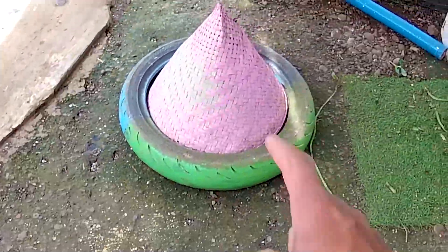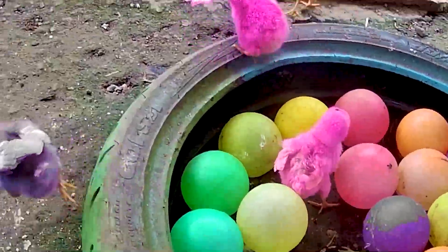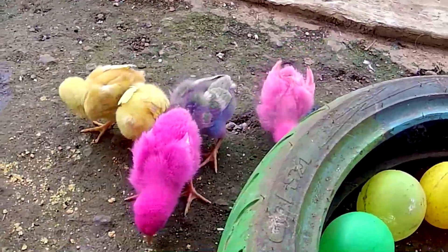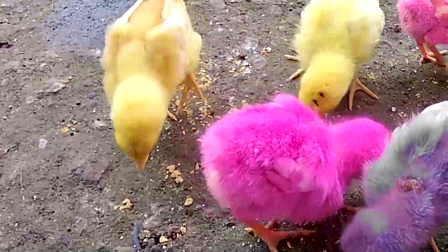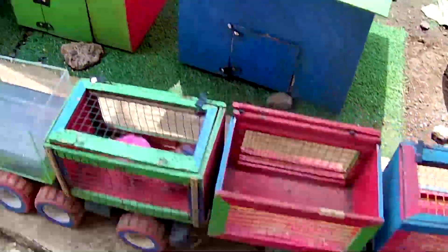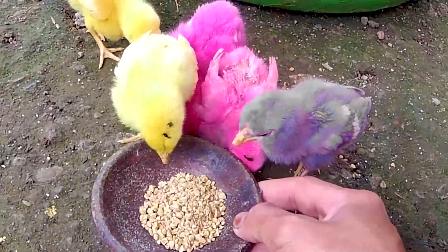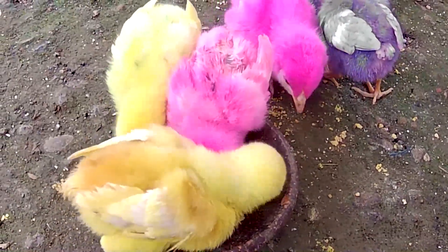Membongkar sebuah perangkap yang berwarna pink itu guys. Ayo kita bongkar. Lihat teman, nampaknya di dalam terdapat seekor ayam lagi, yang sangat banyak sekali teman-teman. Wadidaw, ternyata seekor ayam itu sedang kelaparan, dia memakan sesuatu yang ada di tanah teman-teman. Sekarang kakak ambilkan pakan untuk seekor ayam itu ya teman-teman. Ayo makan. Akhirnya dia memakan pakan yang kakak kasih teman-teman.